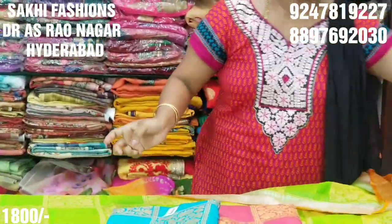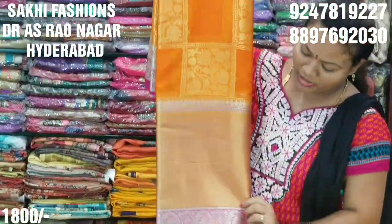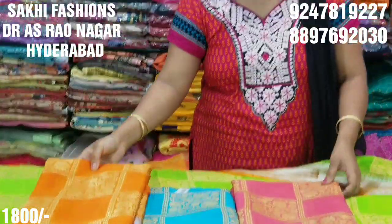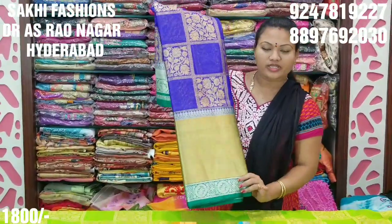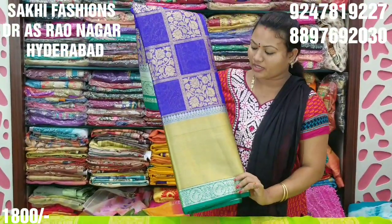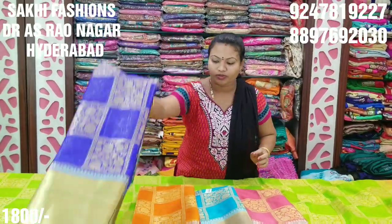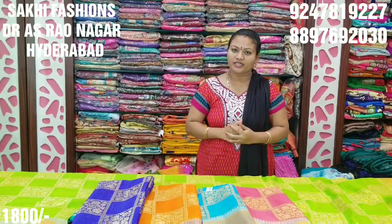We also have an orange color option. There is a pink border and blue combination. The next combination is dark blue and green — a green color combination with a blue blouse and green color combination. The cost is 1800 Rs.